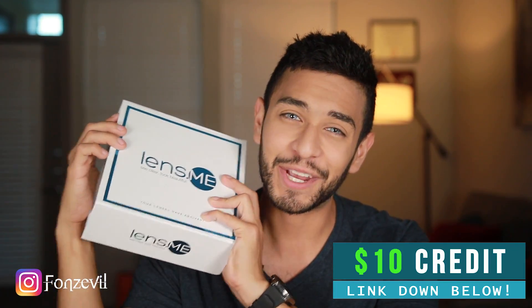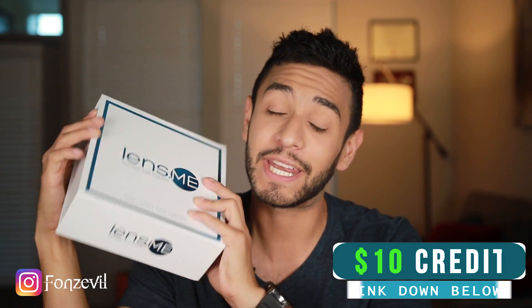Alright guys, that was pretty much my review — I hope you found this video helpful! If you did, please give it a like, subscribe, and leave a comment letting me know which contact lens is your favorite and if you're planning to buy one. I have a link down below where you can create an account with Lens Stop Me, who were nice enough to provide me with these lenses. Creating an account with my link helps me create more content for you guys. Take care, and I'll see you next time!